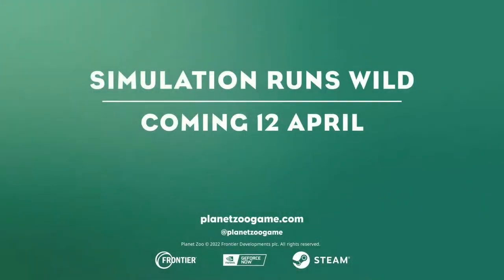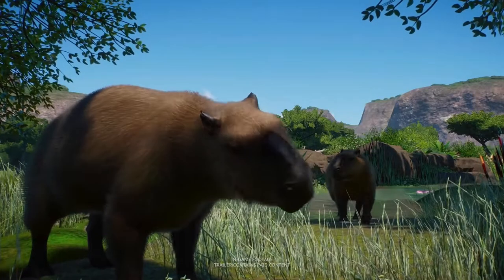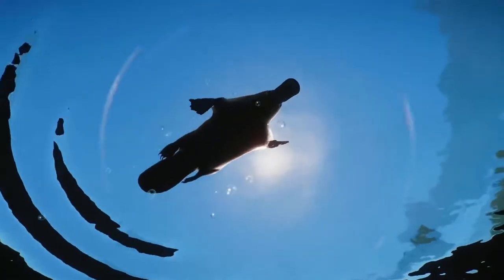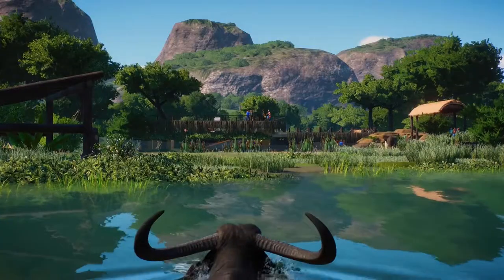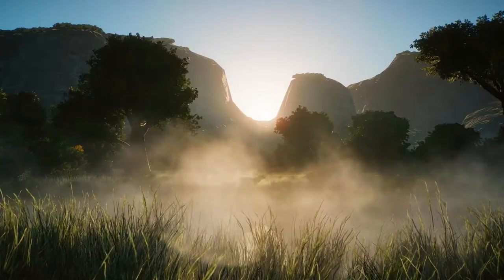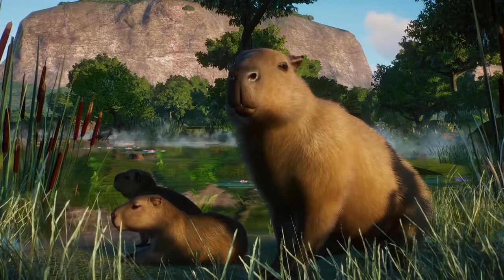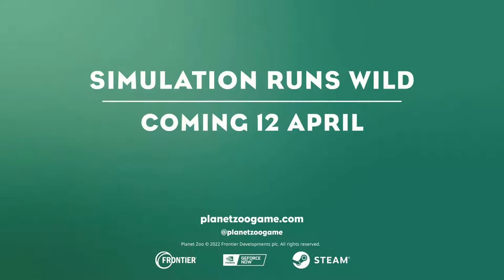The next couple are a little more interesting. We're getting the red-crowned crane — great, we need more ground-dwelling birds, we need some cranes, we need anything like this. The addition of the crane is absolutely fantastic. There's no glimpse of it in the trailer at all, so when they put up the poll for what animal you want to see first, let's vote for the crane — I'm voting for the crane, I want to see that crane.